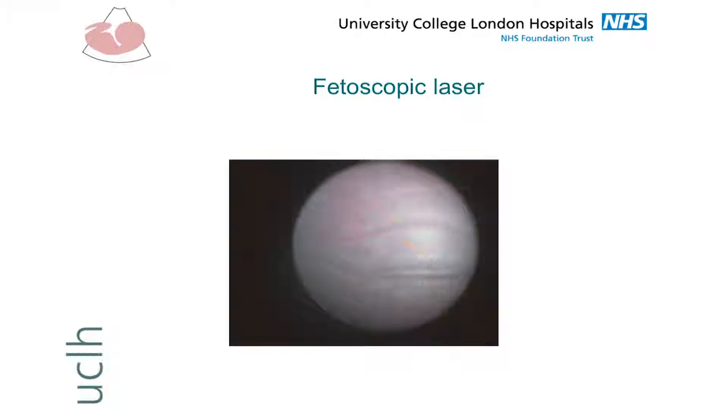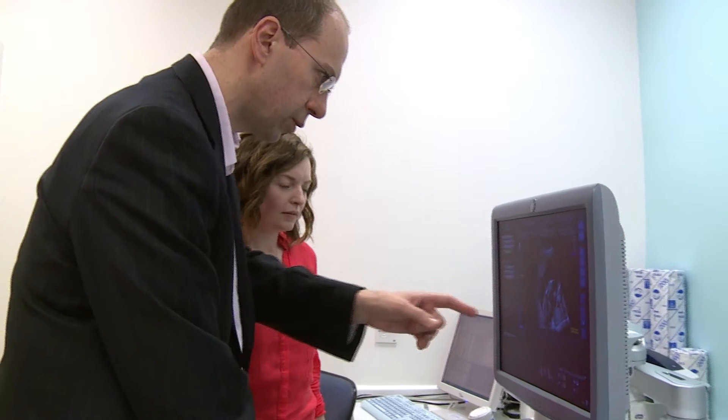The current technology allows us to visualize the placenta and the offending vessels, but we frequently face problems with poor visibility and poor access, because the current fetoscopes are rigid and therefore don't offer any flexibility to see in difficult areas of the uterus. These problems can lead to a less than perfect result for the treatment. Now Ellie is going to explain a bit more about the technical aspect of this project.